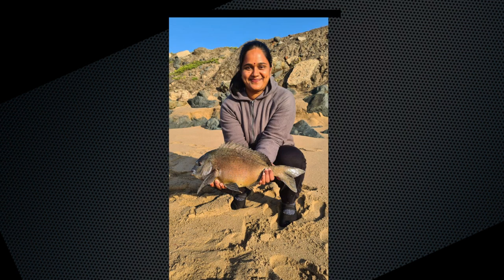Then one for the ladies — Kribashni, who caught a 2kg bronze bream fishing off the Bluff. She was using a 10ft Assassin Sabre and a Penn Fierce 2 4000 reel. This was her personal best.